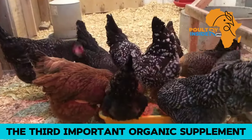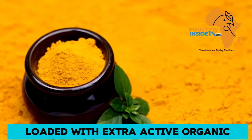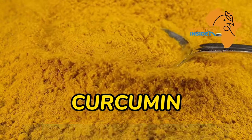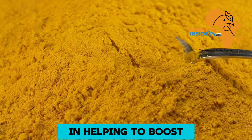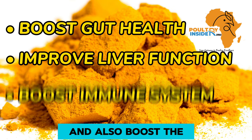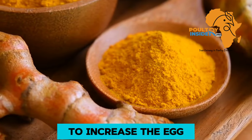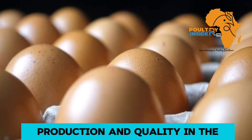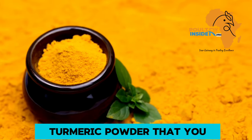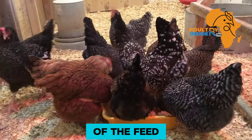The third important organic supplement is turmeric powder. The turmeric powder is loaded with bioactive compounds, with the main one being curcumin. These bioactive compounds are very essential in helping to boost gut health, improve liver function, and also boost the immune system of the layer chicken. These properties of turmeric powder were found to increase egg production and quality in layers supplemented with it. The amount to add is 5 grams into each kg of feed.